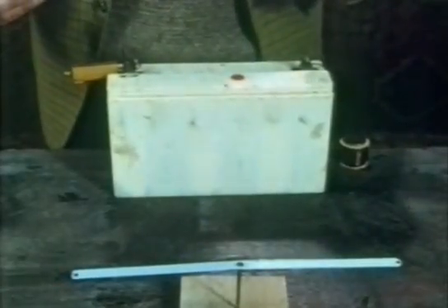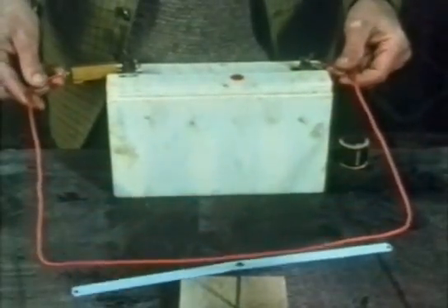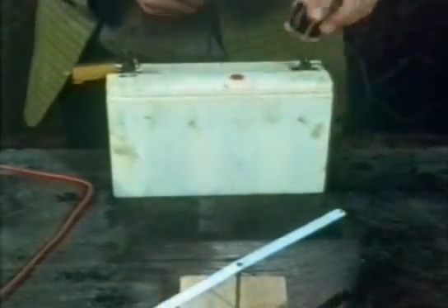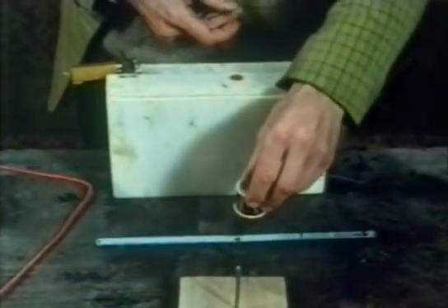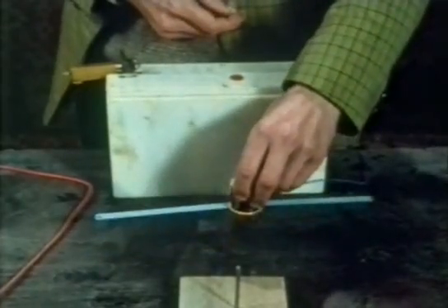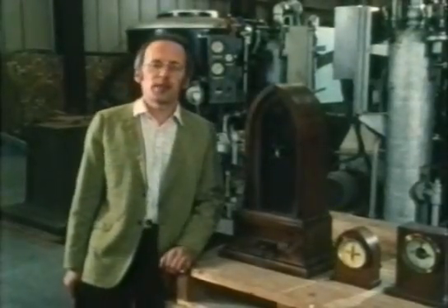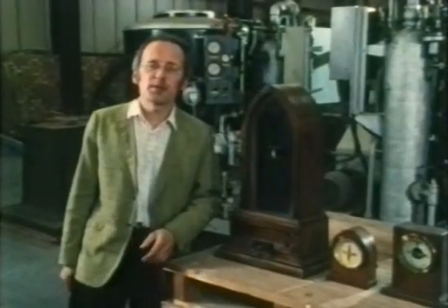It had been discovered in 1820 that any wire carrying electricity becomes slightly magnetic. The effect was called electromagnetism. Wrapping the wire round in a coil greatly increases the effect. The extraordinary thing is that until 25 years ago, most of the telephone system was worked by devices based on this simple effect. The first use of the electromagnet, though, was for the telegraph, which in many ways was the forerunner of the telephone.